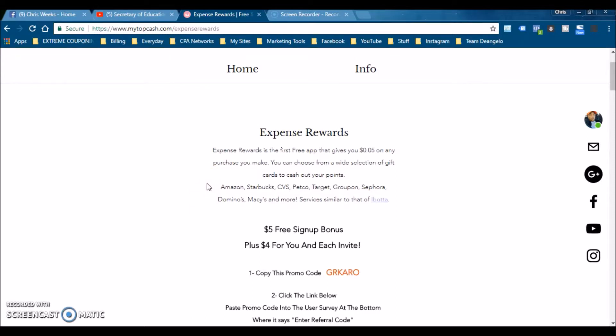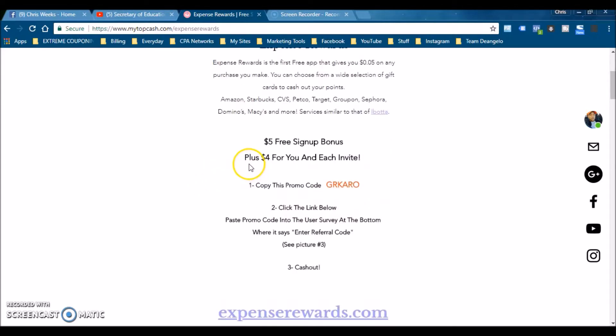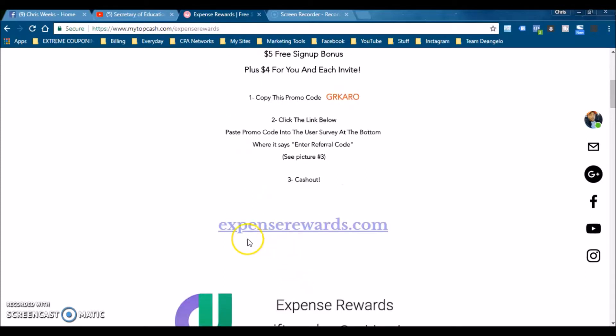This is a really cool app. You should get it, put it in your phone and have it working in the background for you. Why not? It's a win-win — you get five cents on all your purchases, you get gift cards for free, and you get paid for referring everybody. It takes two seconds to sign up. Expense Rewards, super cool — why not have it.